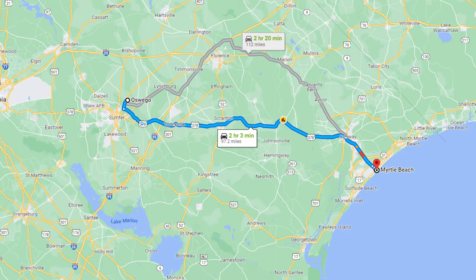You'll never be too far from the waves with Myrtle Beach being only two hours to the east, making for easy day trips to the Atlantic.